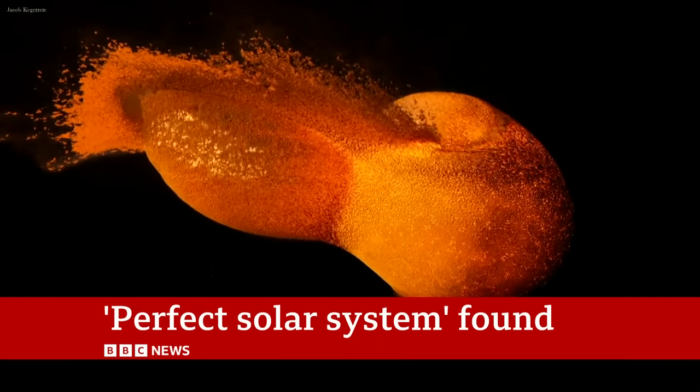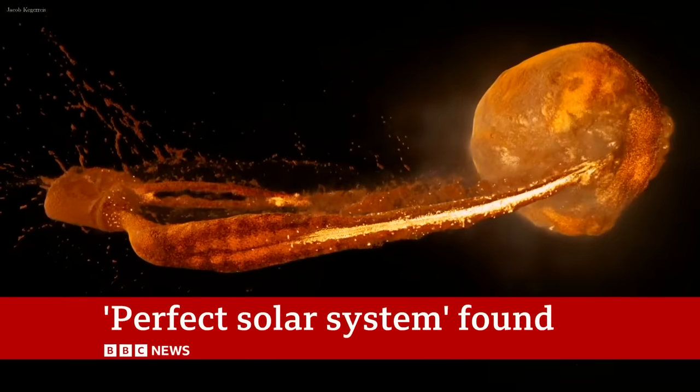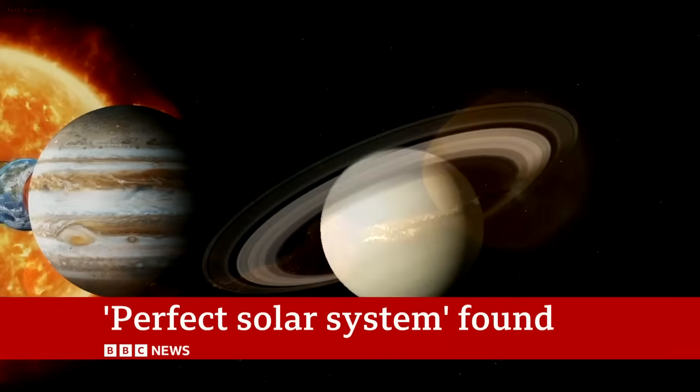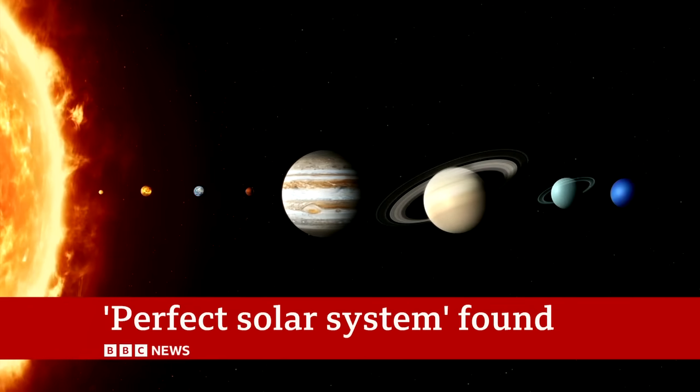Our solar system had a violent beginning. Worlds crashed into each other as they formed, disturbing their orbits, and eventually leading to the planets of vastly different sizes that we know today.